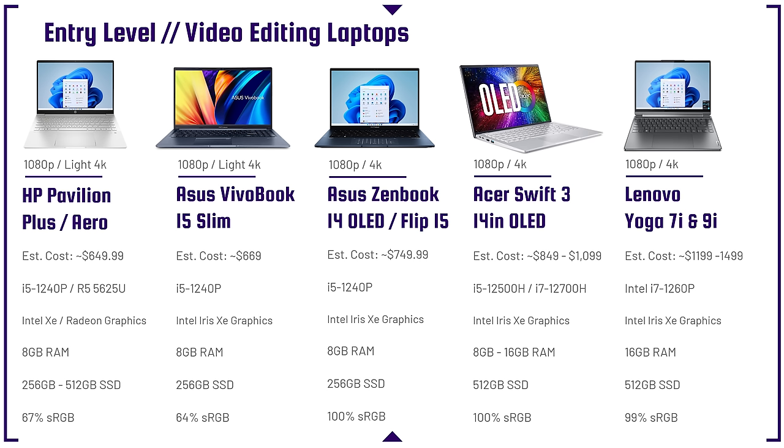The first laptop with great color gamut range on this lineup is the Asus ZenBook 14 OLED. The OLED screen is 100% sRGB with high 90s Adobe RGB. It has great performance with the i5-1240p, is great for 1080p and 4K video editing, and comes in at around $750 — a great bang for buck.